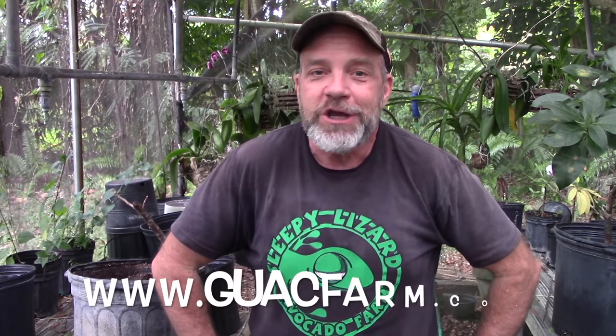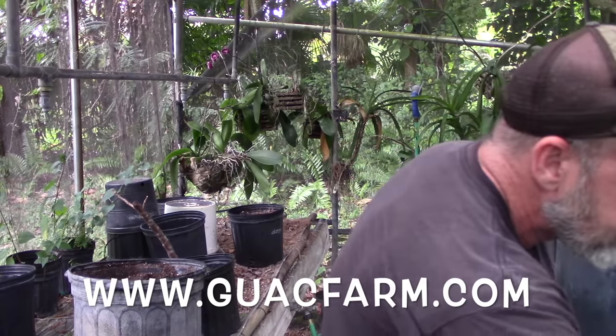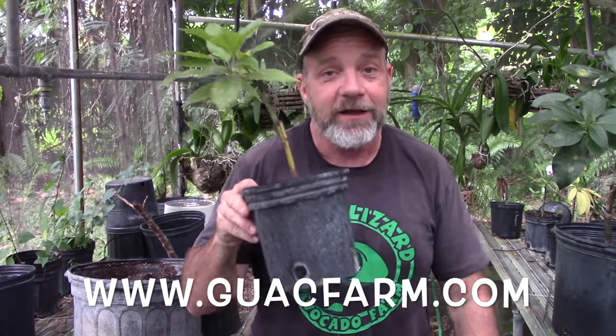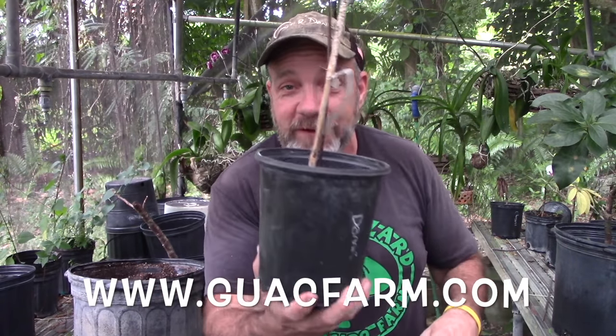And if you want to look really good while you're doing that, go to guacfarm.com and get yourself one of these Sleepy Lizard t-shirts. I always have t-shirts and stickers; when avocados are in season I sell our avocados, and sometimes when I have trees in stock I also sell trees. So before you run out to get the stuff you need to plant your first tree, go to guacfarm.com and I'll see you on the next video.